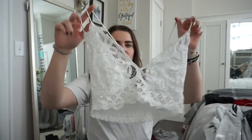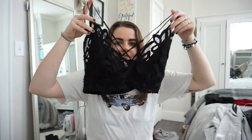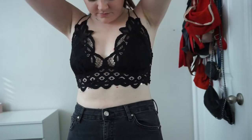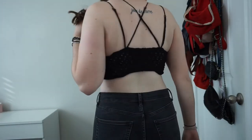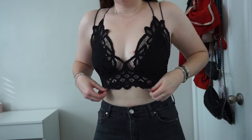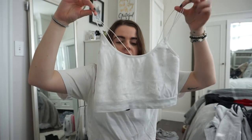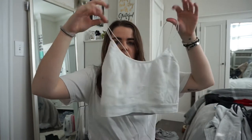Two things I got at a boutique are Free People bralettes — one in white and one in black. They have a lot of detail in the front. I'd wear them under sweaters with a V-neck, or with a skirt on a certain occasion. From Urban Outfitters I got this little tank — it's a white tank with a really light gray bottom bar and very thin, stretchy straps.